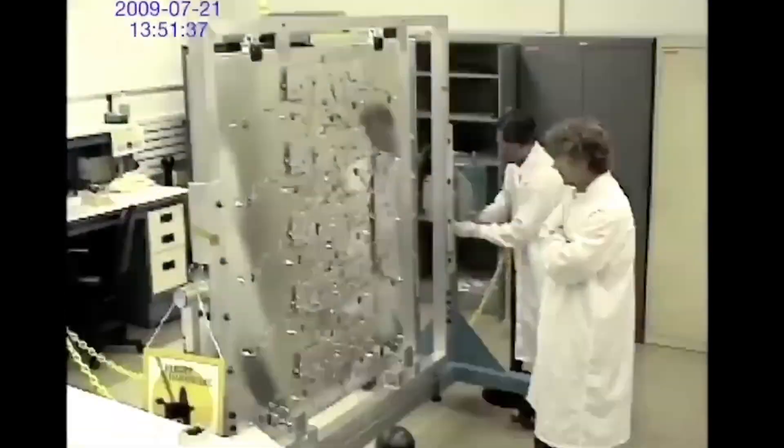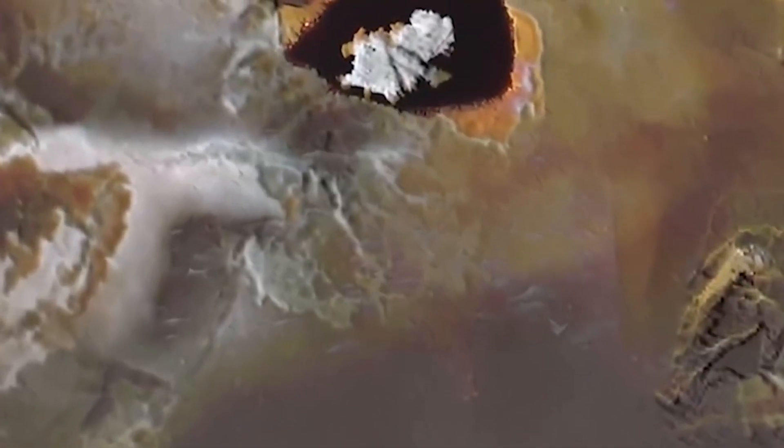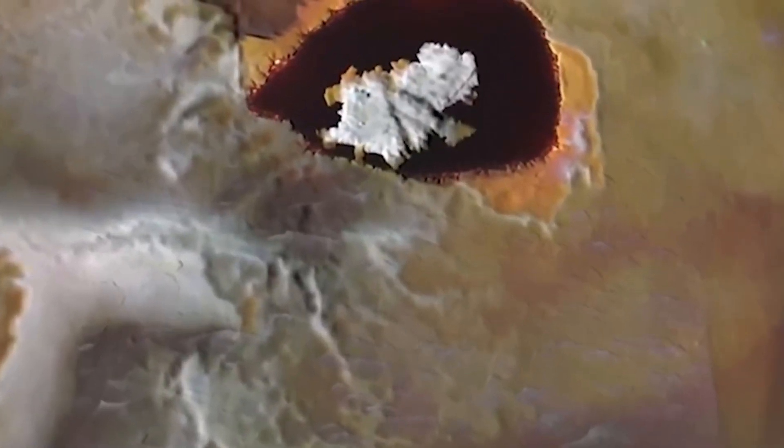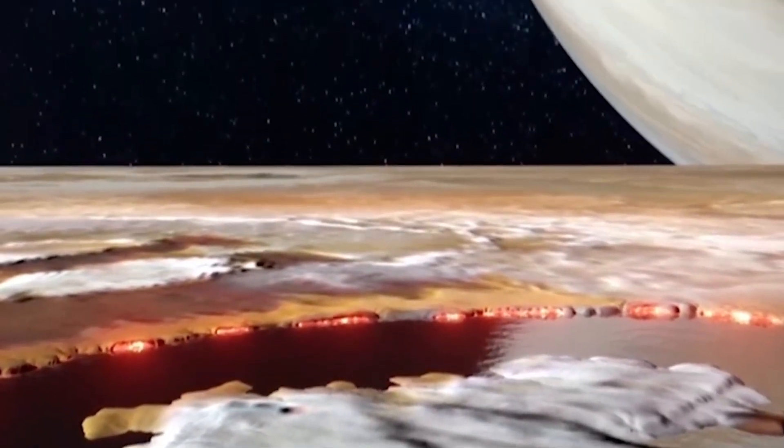Juno's infrared imagery has revealed lava lakes scattered across Io's surface. These lakes, with bright white-hot rings and a cooler crust, are astonishing. The thermal signature of these lakes ranges from 450 to 1,350 degrees Fahrenheit, while the cooler crust measures around minus 45 degrees Fahrenheit.